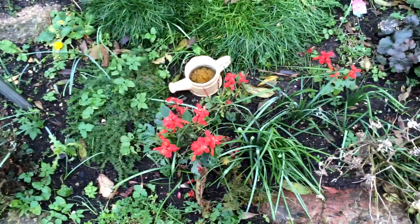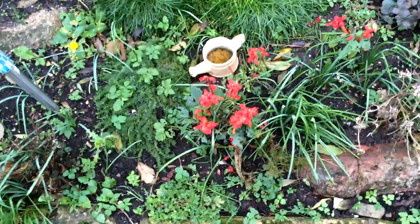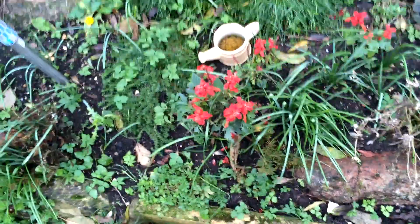Hey guys, I found quite an annoying little bug with the iPhone 5S's camera. Basically when you're taking a video, it doesn't continuously auto focus, and it's actually really annoying.